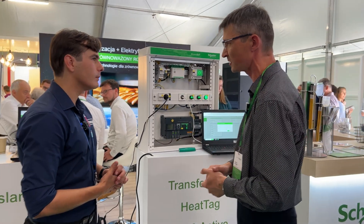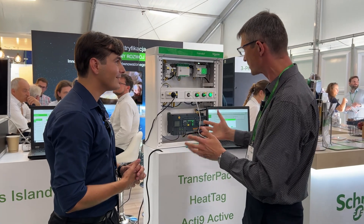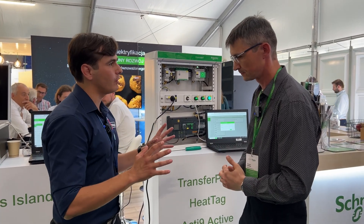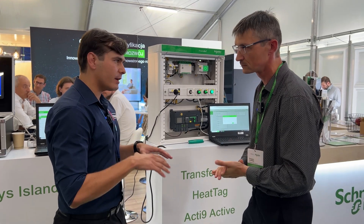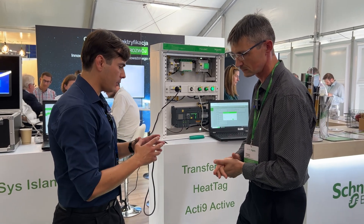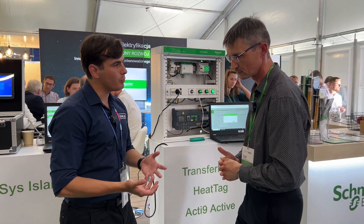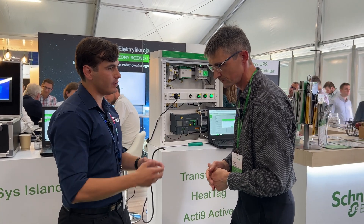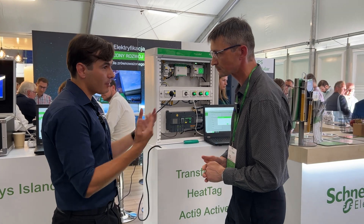Generally it's an open communication protocol, so it is not a problem to use it with other systems. And at Energetab we have a large field dedicated for renewable energy — how do you think Schneider Electric is connected to that?